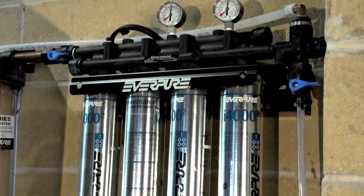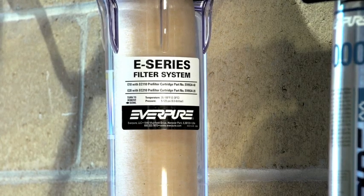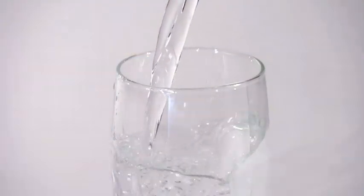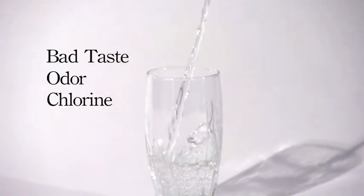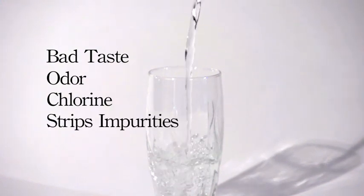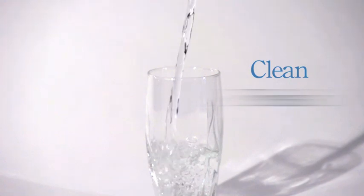Icebox uses onboard Everpure water filtration technology, certified by achieving the industry's standards. The four filters remove bad taste, odor and chlorine, while stripping impurities as small as half a micron. Your customer's ice is clean, fresh and clear.